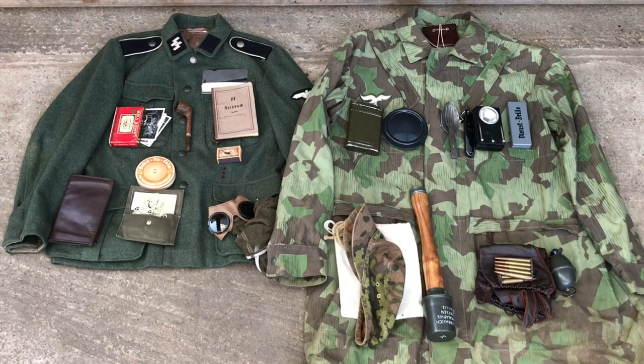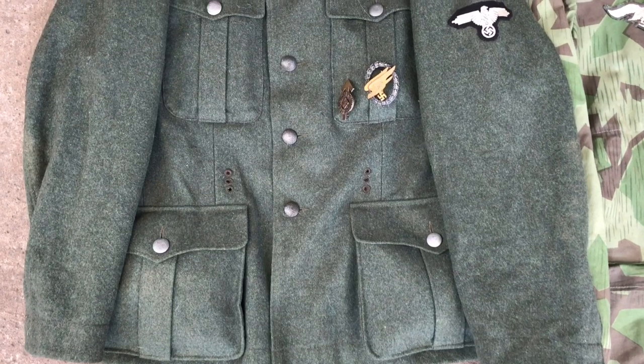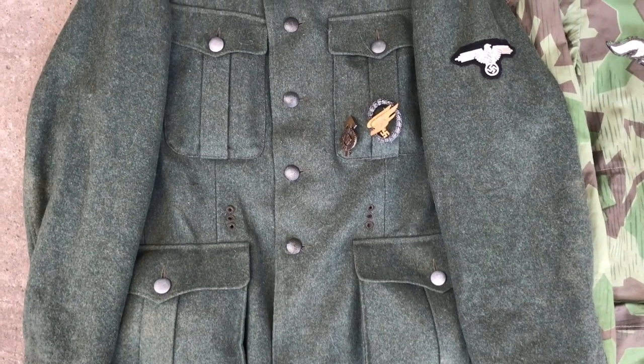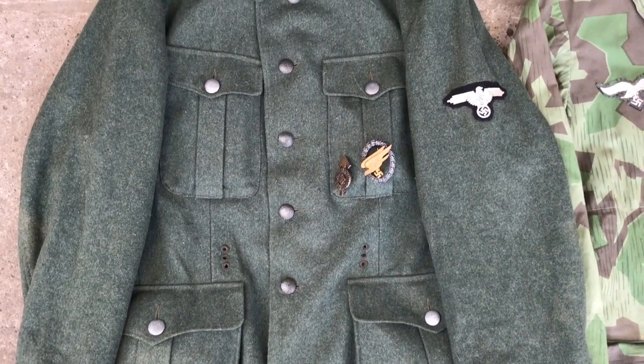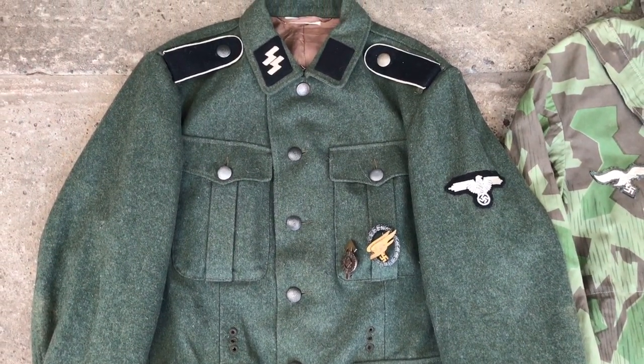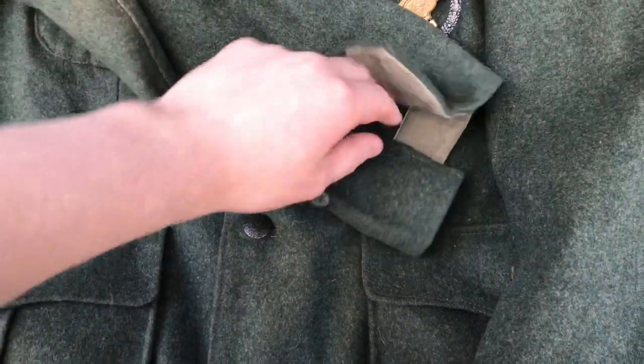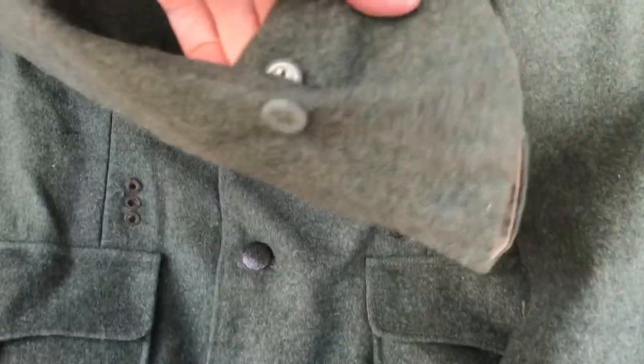Before I get into the video I want to show you my beautiful Heer collection M40/M41 SS tunic. This tunic was originally a film prop used in the film Fury. It has been nicely tailored and the buttons have been replaced with originals, which is an important detail that all good reenactors should consider.